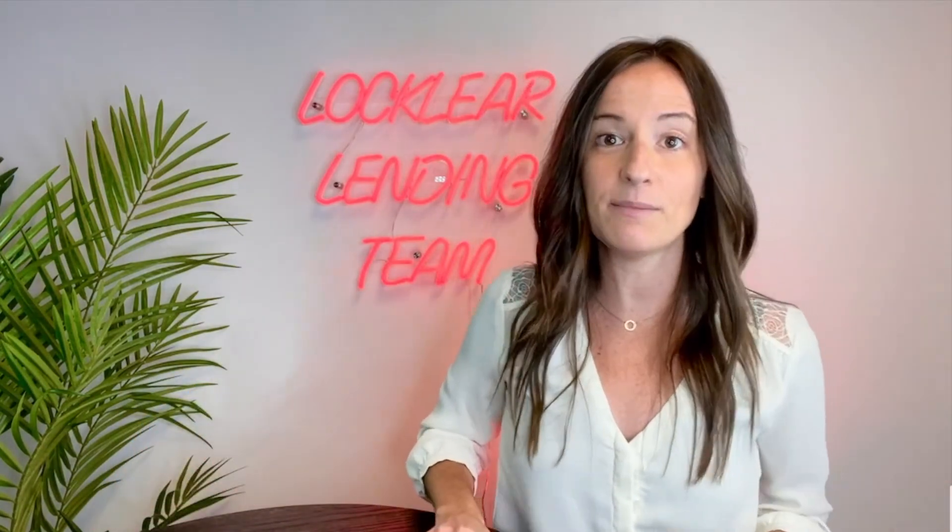My name is Amanda with the Locklear Lending Team. Get your loan upfront underwritten and have an awesome day.